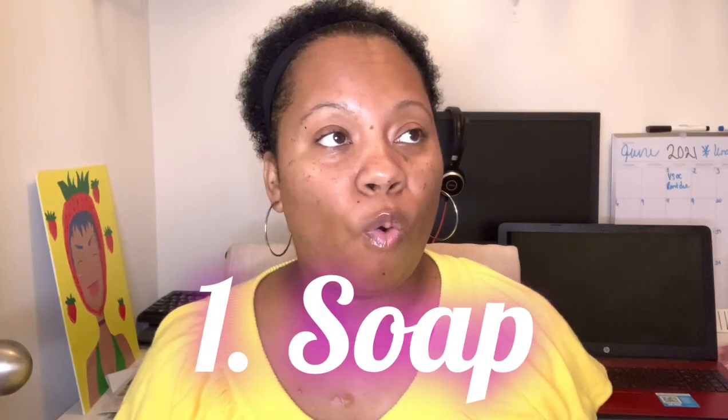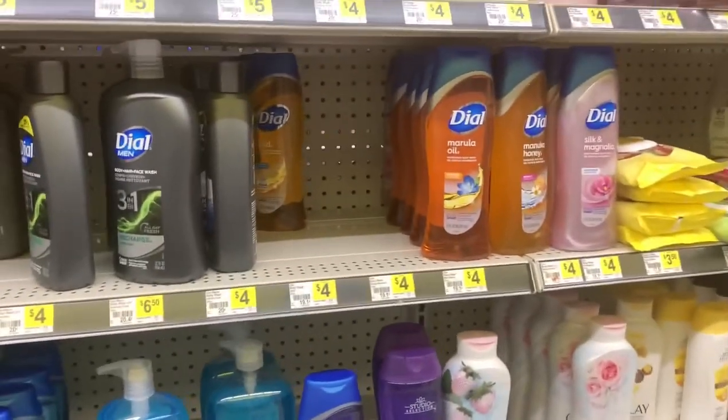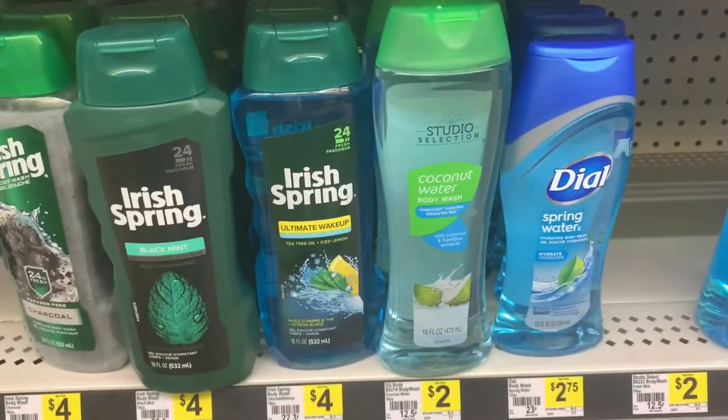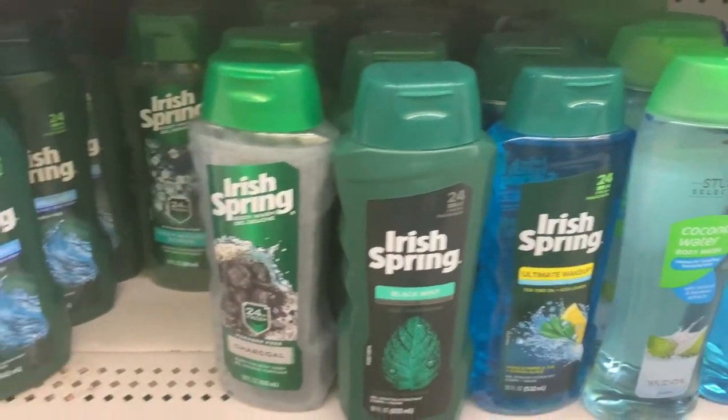The first one is soap. There is no reason for you to walk around smelling when you can even get these things at grocery stores. I'm going to put some pictures here of clips from Family Dollar and Dollar Tree where you can get different name brand soaps — Dial, Zest, Coast, Irish Spring — you can get all types of soap and they're 99 cents to a dollar, especially at Dollar Tree.